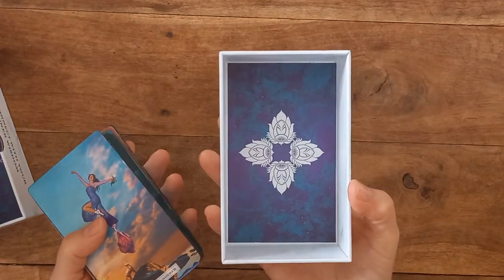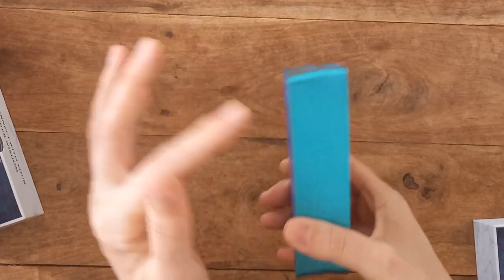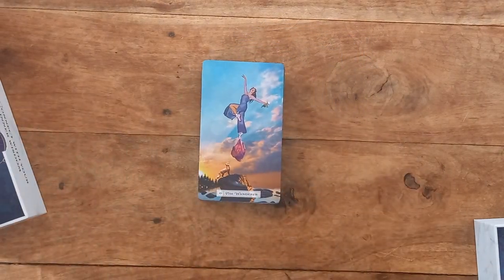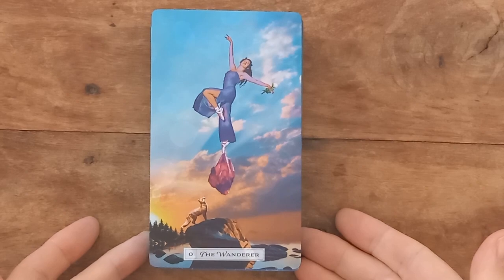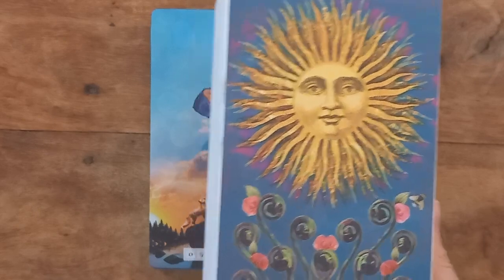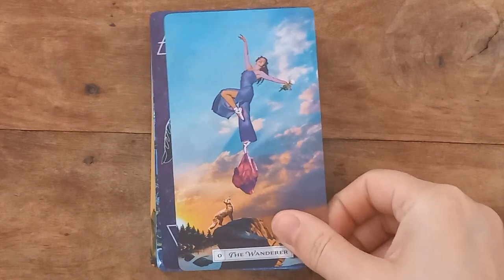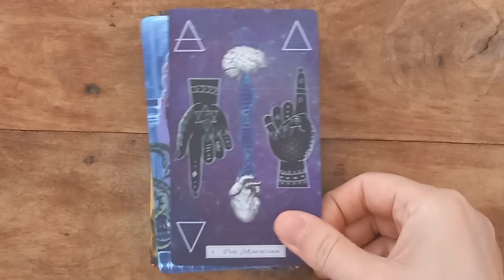Let's take a look at the cards. It's just a really beautiful deck and it's this card — this card is my screensaver wallpaper on all of my devices and has been for a very long time. That's how much I like the deck. I like the way the Magician's been set out with the 'as above, so below' — head and heart and the elements.